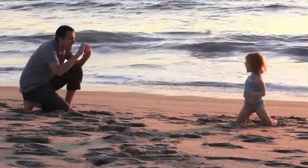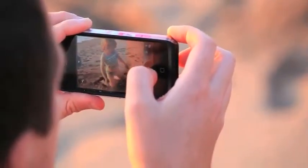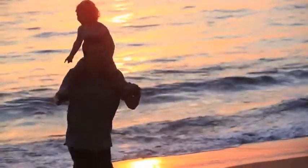In video mode, you don't have to be recording for Camera Awesome to catch the moment. When you tap the record button, it can capture the previous five seconds, like a magic time machine.